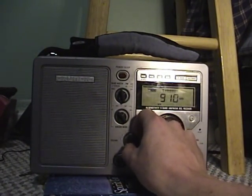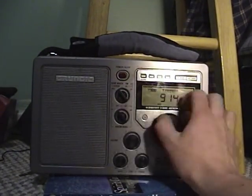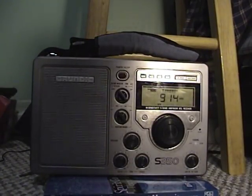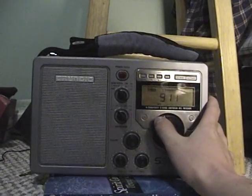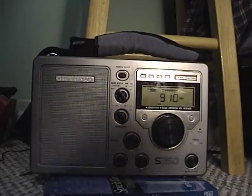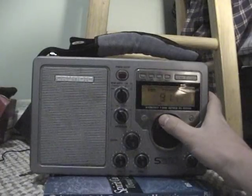Radio Disney doesn't have their HD radio signal on right now. But if we tune up to 915 kHz on this particular radio and switch to wide, you'll notice how good the Radio Disney signal sounds. Obviously, Radio Disney is not the best-sounding AM station here in the valley, but it's just an example of how good an AM signal can sound without HD ruining it.